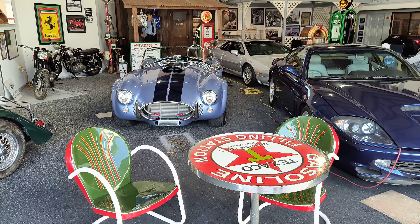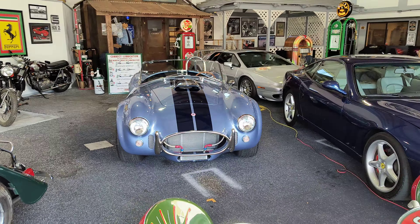So the Cobra is a Superformance, made by Superformance under license of Shelby Cobra. So it's a replica but it's under license. Shelby signed the inside of the car.